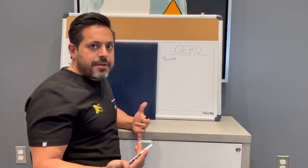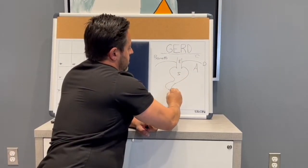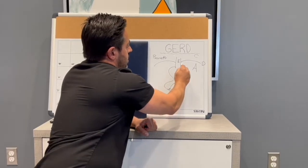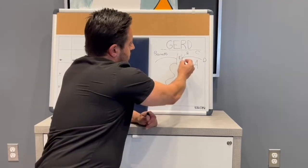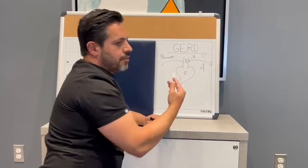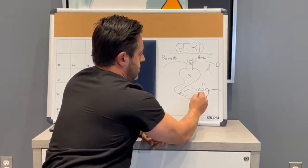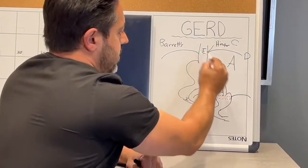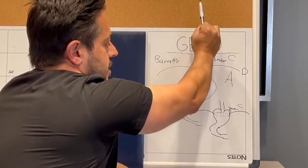Why does GERD happen? Looking at the anatomy — esophagus, stomach, intestine — this here is your hiatus. If this opening gets too big, you can develop what's called a hiatal hernia. You can see the hiatus here looks like it's about twice the size it should be, and this part of the stomach is herniated up into the chest.